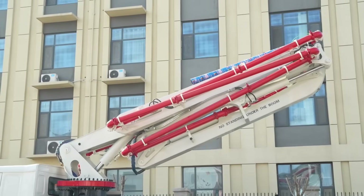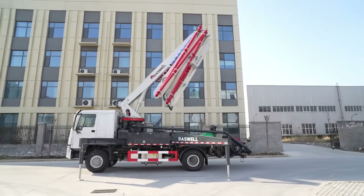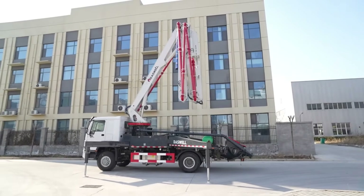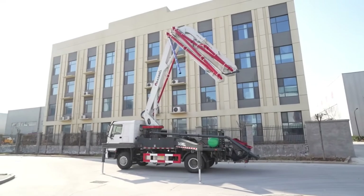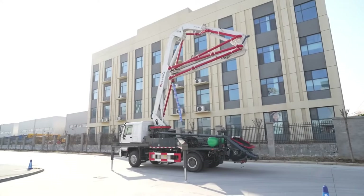Every Daswell Boom Pump includes a high-efficiency hopper, powerful hydraulic pump, and flexible S-valve system. Each part is engineered for durability and smooth operation. The result: concrete flows easily, the pump works longer, and your project stays on schedule.